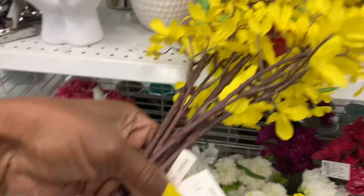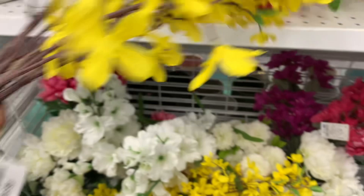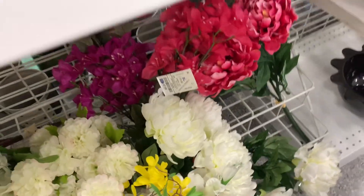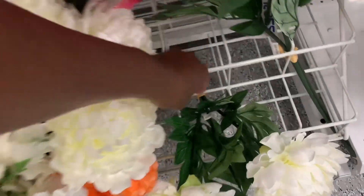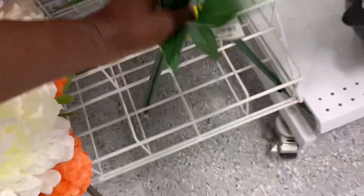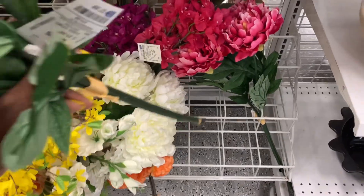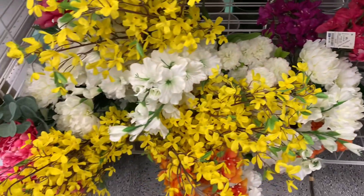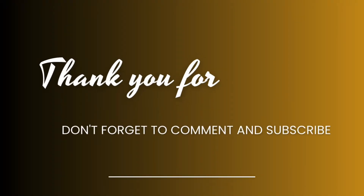Thank you so much for taking this short shop with me. Get out the house with me — I enjoyed myself with this short shopping trip today. I look forward to coming back and giving you some more shop-with-me videos. Blessings! Don't forget to subscribe, like, and share the video, and also leave a beautiful comment.